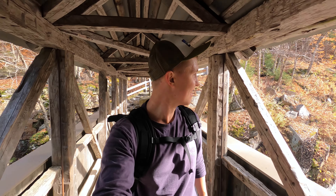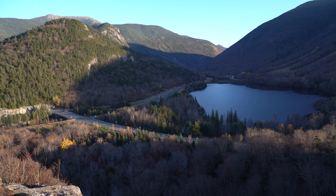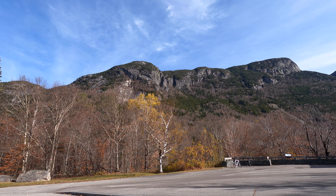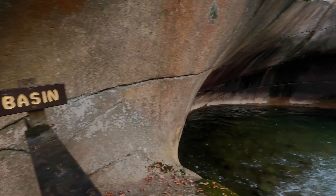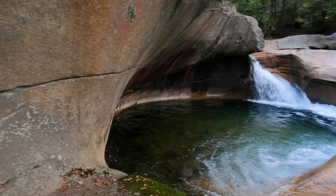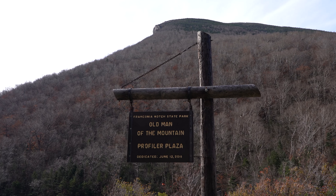Hello everyone and welcome to Franconia Notch State Park. Situated amongst towering granite behemoths, this beautiful piece of white mountain range hides many treasures. Today I want to take you on an adventure to see some of the finest waterfalls in the area, wander through a gorge cut out of the mountain, and see the symbol of New Hampshire.